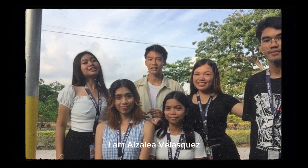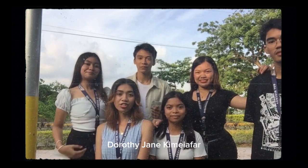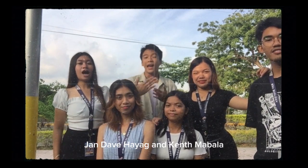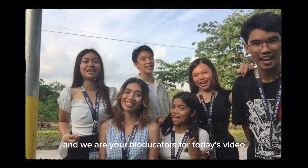I am Azalea Velasquez, Fuchsia Nicolaine Ilayon, Maria Theras Terrizada, Dorothy Jane Kimiafar, John Dave Hayag, and Kent Mabala, and we are your bio-educators for today's video.